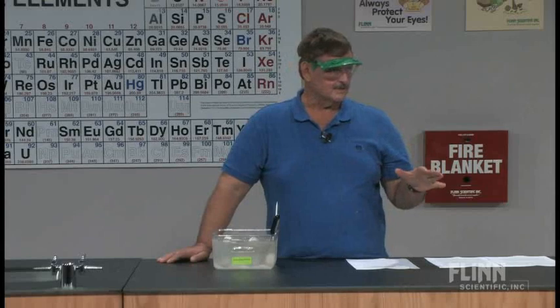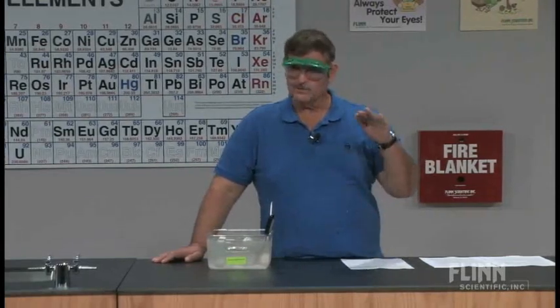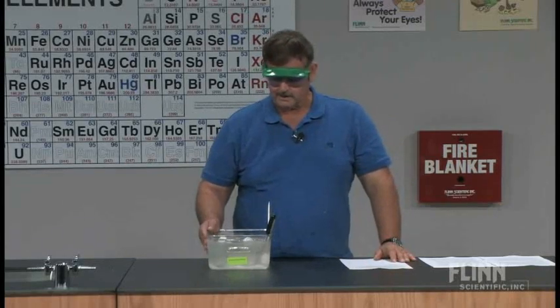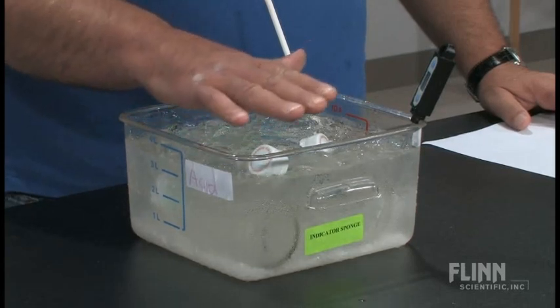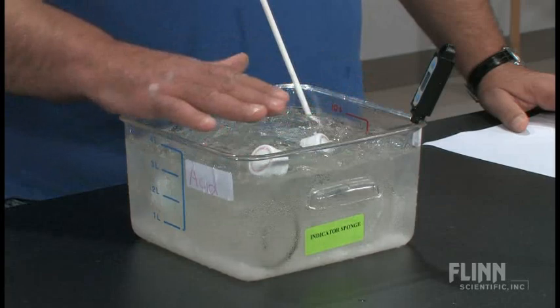Turns out that's a principle called supercooling, where a substance can actually cool below its freezing point. Water is one of the most difficult substances to do that with. So in this container I have here, I have some seltzer water, which is just water and carbon dioxide dissolved in it, so I have a little bit of solute.